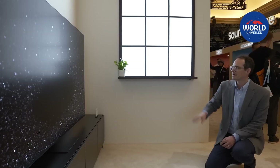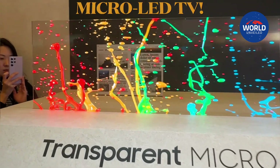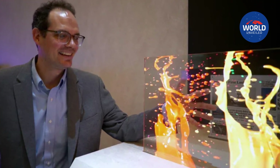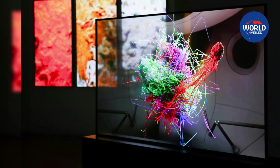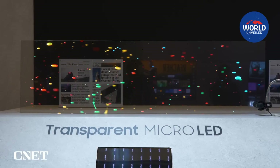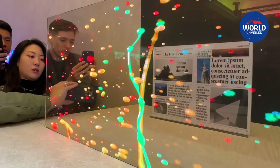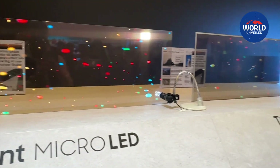The massive tech trade show CES 2024 is now taking place in Las Vegas, and Samsung has teased the world's first ever transparent micro-LED display at its first look event. The South Korean electronics behemoth has revealed not one, not two, but three different transparent micro-LED displays, each with a slightly different design.